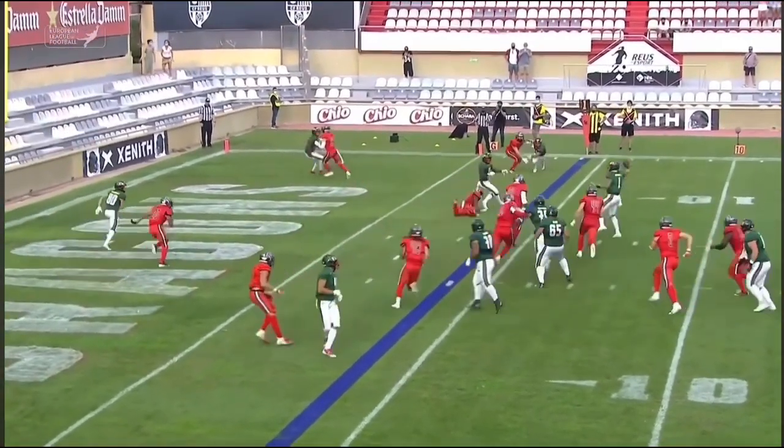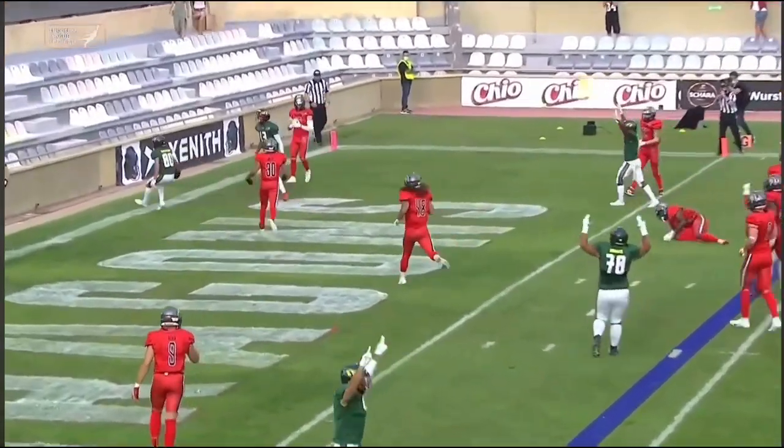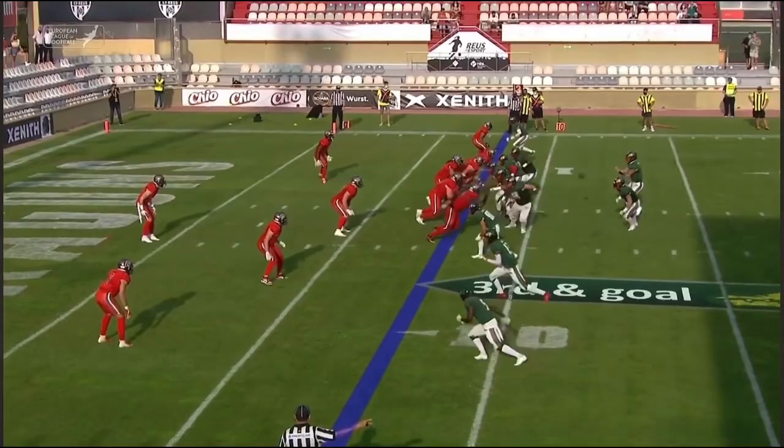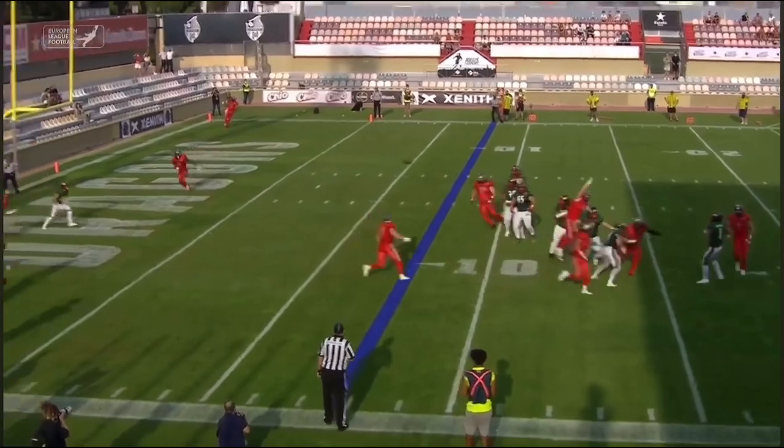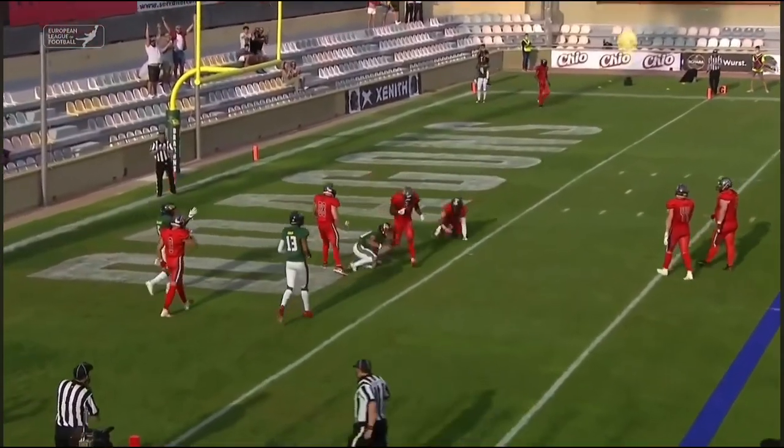Edwards looking to go himself but doesn't see a big lane, finds a receiver at the back. Edwards looking — he'll have to hurry — guns it into the end zone. Touchdown.